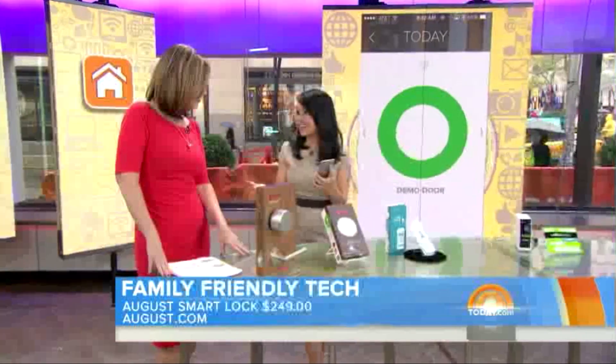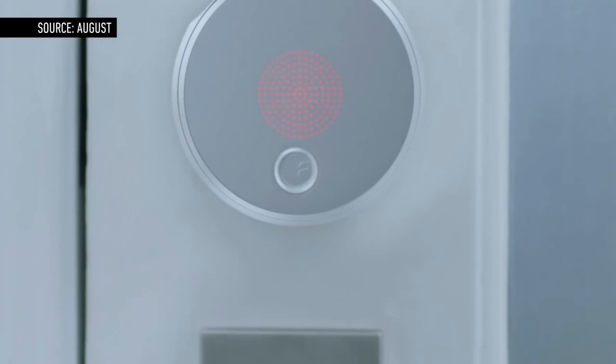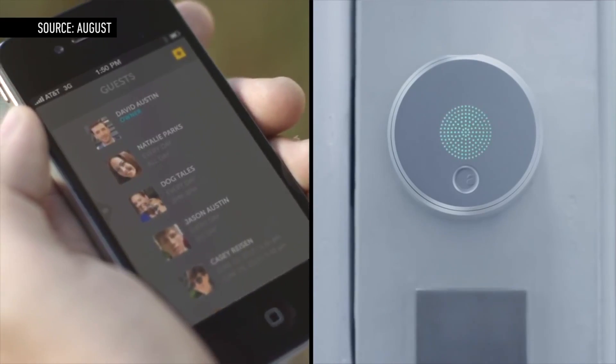It also knows when I get home by geolocation. So if I've got my hands full of baby and groceries, I come near and it opens up. The main advantage is that you can invite people to your house without actually having to give them a physical key — you don't have to worry about your maid making multiple copies of your keys, or the ex-boyfriend, ex-girlfriend situation. There are a lot of convenience and security elements that are really compelling for our customers.